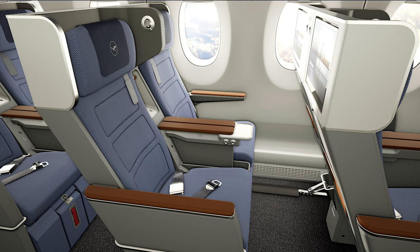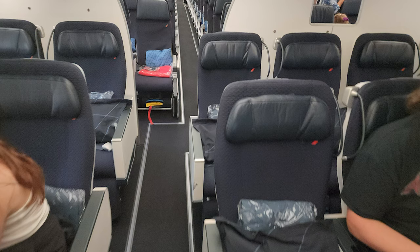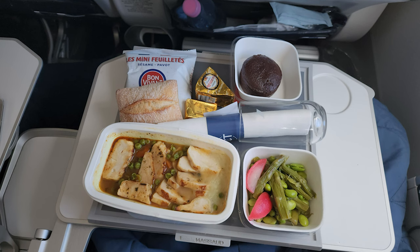The next class is premium economy, which gives you a little more room. Instead of a 3-3-3 configuration in the cabin, you'll have a 2-4-2 configuration. The seats are wider, you get a slightly different meal — real glasses instead of plastic ones — and the service level is a little higher. All the major U.S. carriers have premium economy now, including British Airways, Lufthansa, United, American, and Delta.